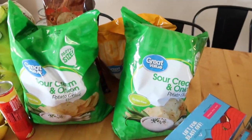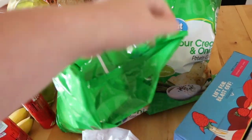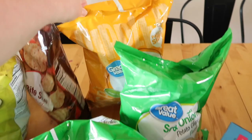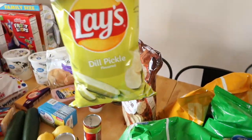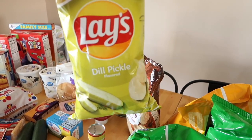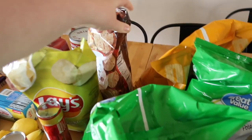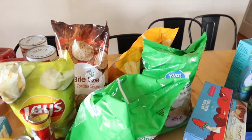I got several bags of chips to choose from: sour cream and onion, cheddar and sour cream, and dill pickle chips — those are my favorite kind. And some tortilla chips because we're actually having tacos tonight, so we'll be using those.